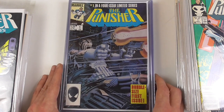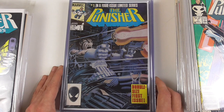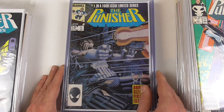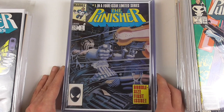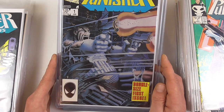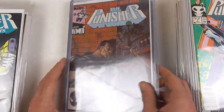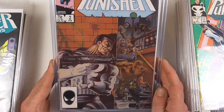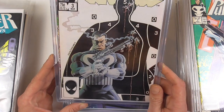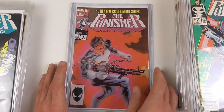Then we come to the first Punisher solo title, his first miniseries, mostly known as the Circle of Blood storyline. This was originally planned to be a four-issue miniseries, but they expanded it to five because it was more successful than editorial at Marvel expected. It was written by Steven Grant, and the major artist is Mike Zeck. Here we have some nice Mike Zeck covers — issue one through the final issue number five.